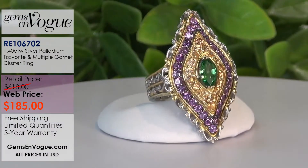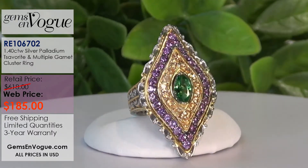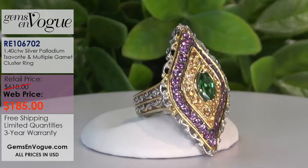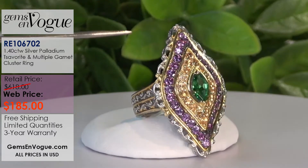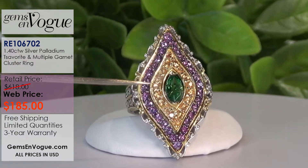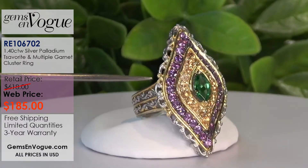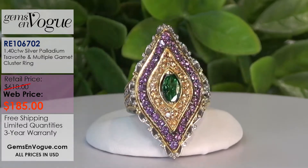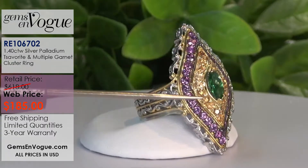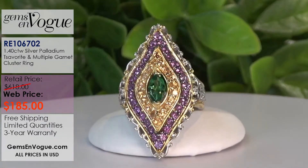Let's take you on a tour. We have here a beautiful 8x4 marquise tsavorite. This ring is a steal - I was at the Hong Kong show a few years ago, at least four years ago, on the last day of the show. I got them at a great price. This is only $185. If I were to give you that tsavorite alone in a ring, I would charge you $185. This ring is a steal.